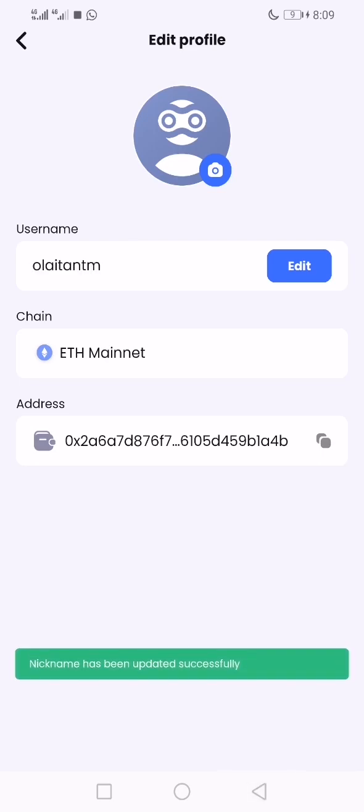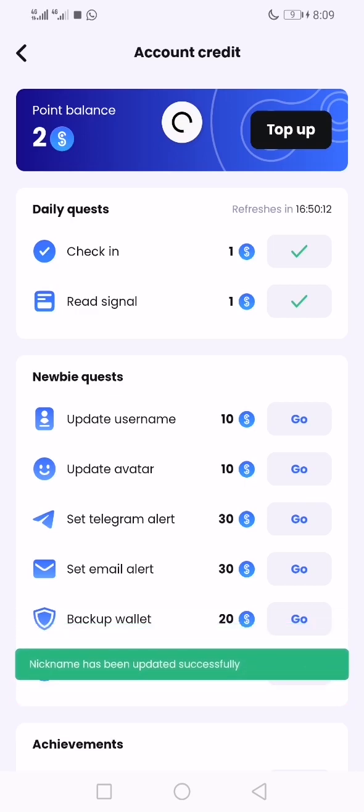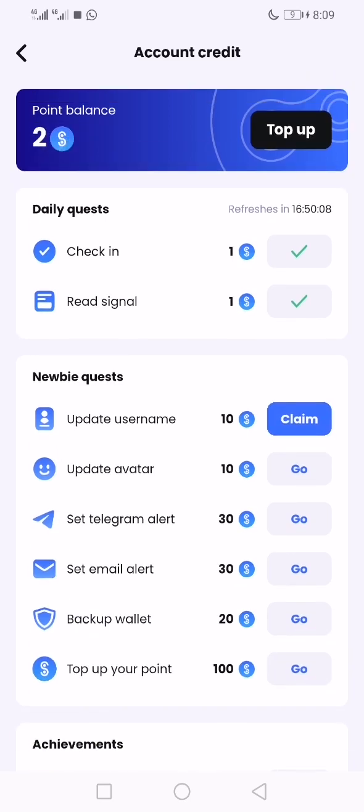I'll go back and see — it's going to update automatically. You see: nickname successfully updated. Then you claim it. I had to refresh before you could notice the change, so it went from two to twelve now.